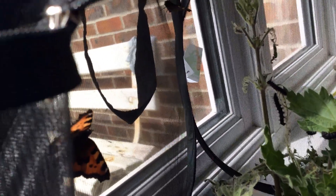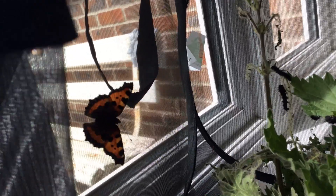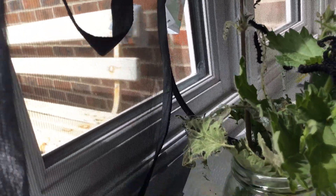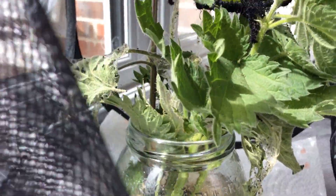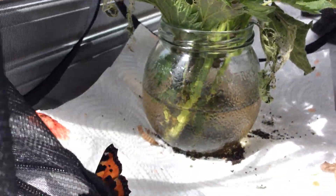When they emerge, they need a little time — a couple of hours for their wings to dry out before they can fly away. So we're going to let them go in a minute. Not yet — there he is.